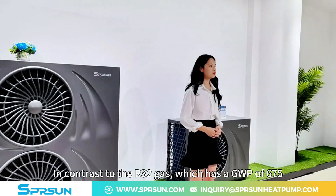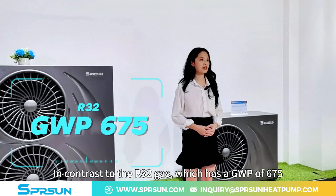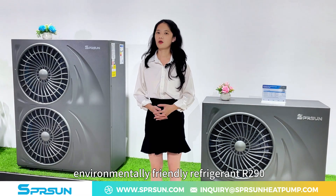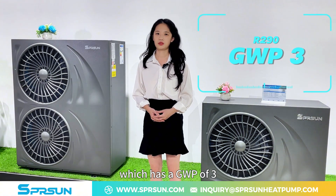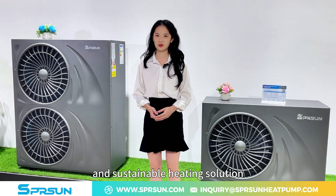In contrast to the R32 gas, which has a GWP of 675, this heat pump utilizes the environmentally-friendly refrigerant R290, which has a GWP of 3. This makes it a fully climate-friendly and sustainable heating solution.